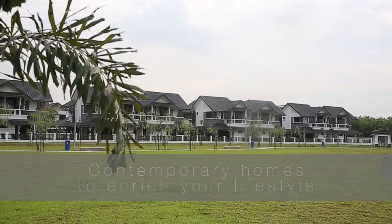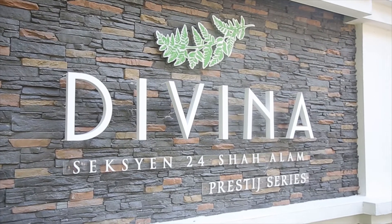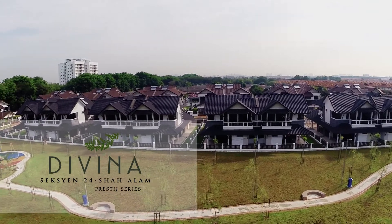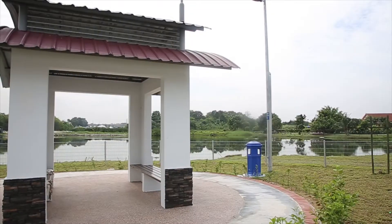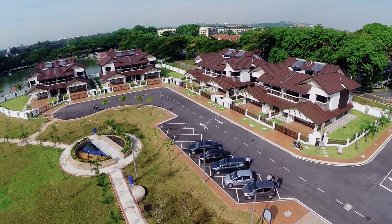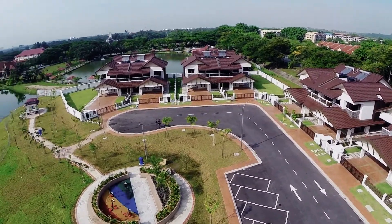In another effort by PKNS to continue building comfortable living, Divina — tucked away within the bustling city of Shah Alam in Section 24 — comprises 34 magnificent villa-styled semi-detached homes surrounded by landscaped lush greenery and set next to a recreational park by the lake. Located within the matured neighborhood of Section 24 Shah Alam, Divina is a sanctuary of serenity and tranquility.